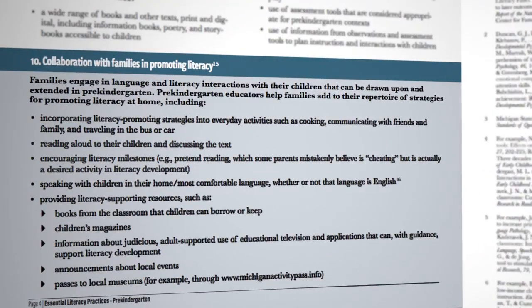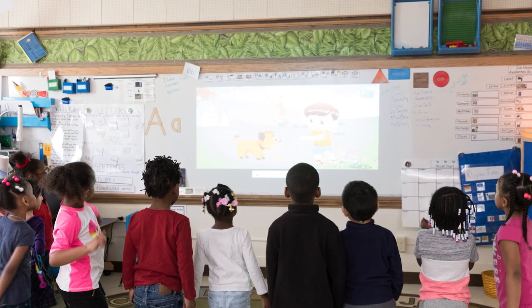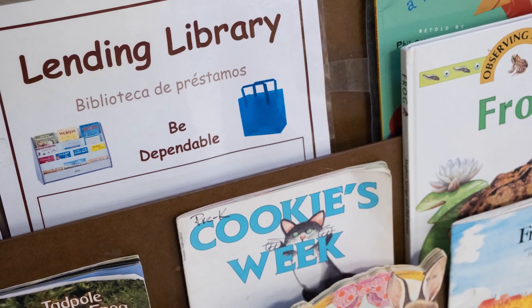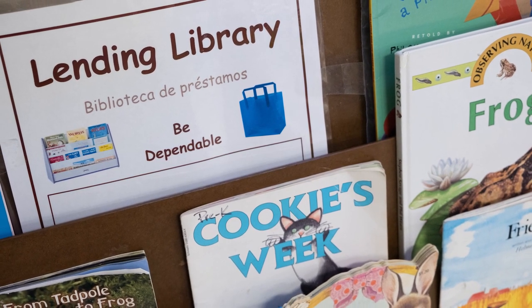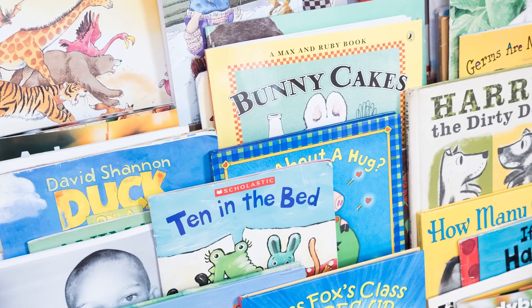When teachers and families collaborate, this supports children's literacy development. In this classroom, the teacher draws upon and extends language and literacy interactions that families have with their children, and also helps families add to their repertoire of strategies for promoting literacy at home.